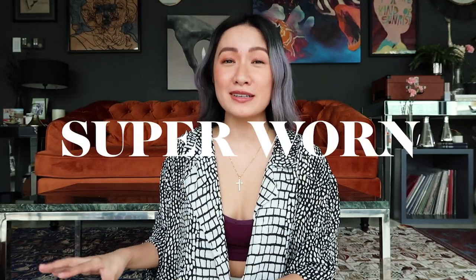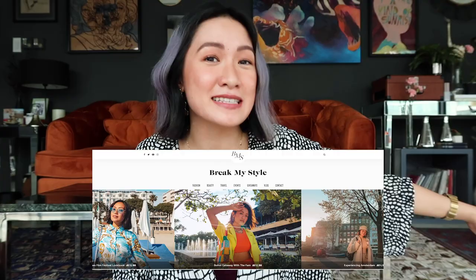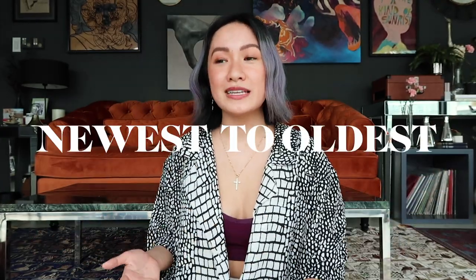All these shoes that I'll be sharing with you guys are actually super worn, so I'm apologizing in advance if they're a bit dirty. Some of them are actually 5 or 8 years old, way back during my Break My Style blogging days. I'm sharing them from newest to oldest because the oldest are really, really worn, and I'm still using them up till now — so again, definitely worth the purchase. It's really a mix of high-end, streetwear brands, and local brands even.